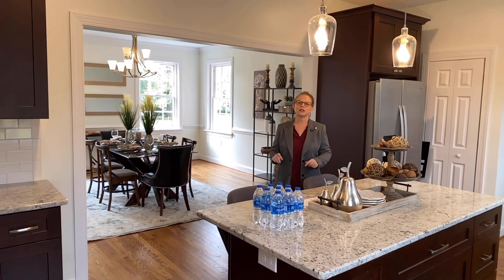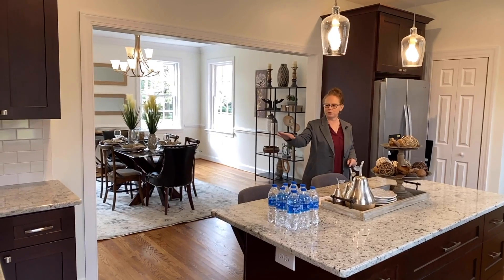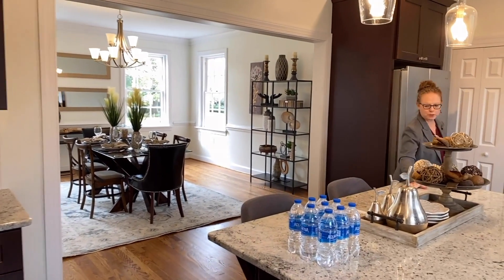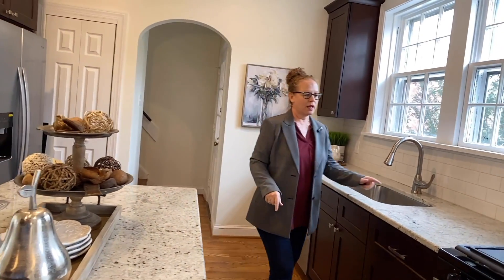You are going to be so jealous — this is not your kitchen. Look at how gorgeous it is. You've got these beautiful granite countertops, so much space, a breakfast island, brand new appliances, and a gas stove for cooking.